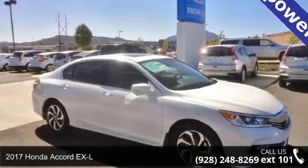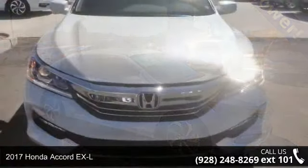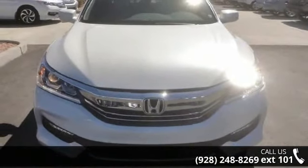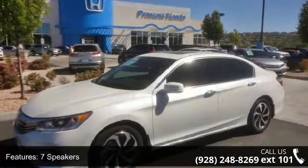Check out this 2017 Honda Accord XL. This may be the set of wheels you've been looking for. This vehicle's top features include seven speakers, MP3 decoder, radio data system, and air conditioning.